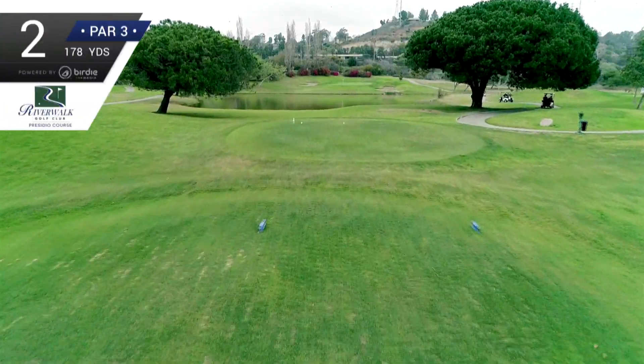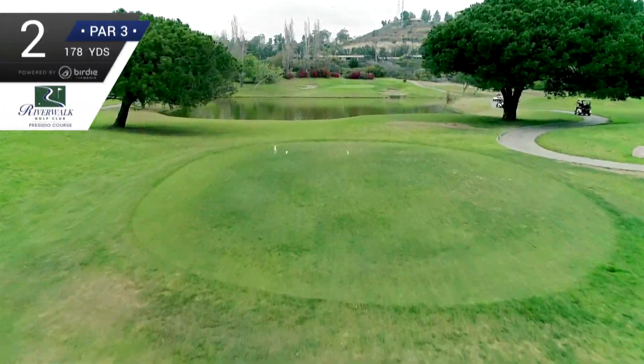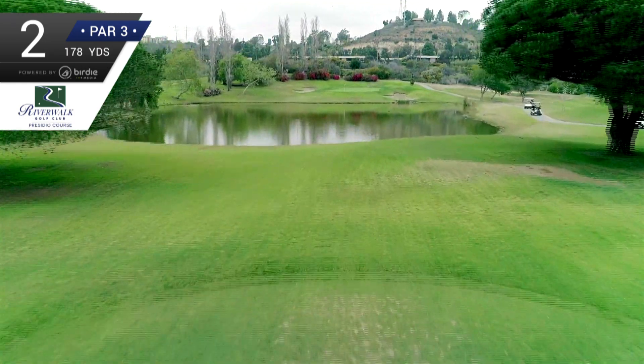The par 3 second hole is a great place for a selfie. Get the shot with the water and the green in the background, and let's focus on the task at hand.